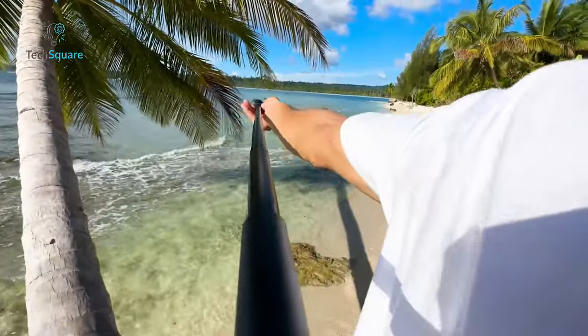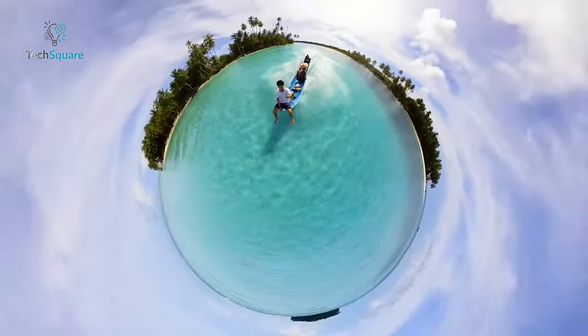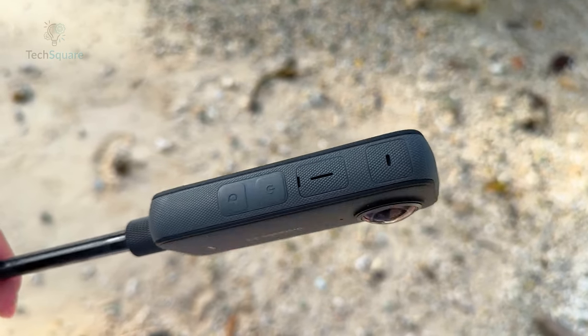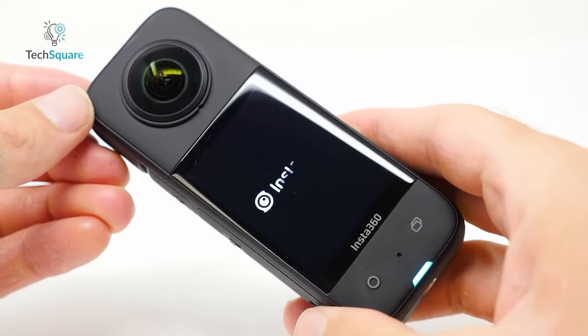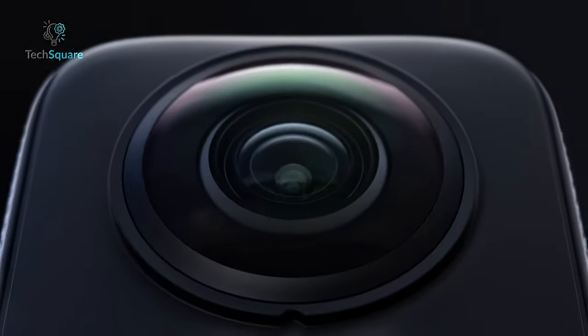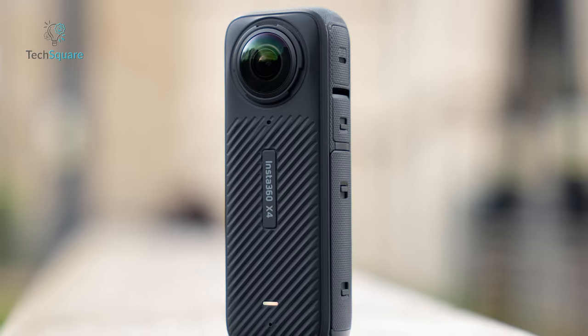Released in September 2022, the Insta360 X3 swiftly became the company's top-selling action camera, boasting over 1 million units sold since its launch. It remains one of the market's leading action cameras today, a testament to its design and construction quality. However, 18 months is a significant duration in the realm of action cameras. Recognizing this, Insta360 introduced the successor to the X3, the Insta360 X4.